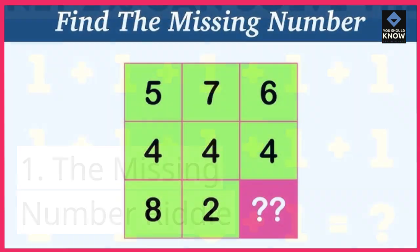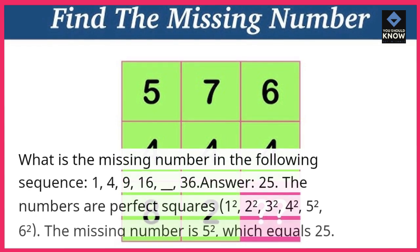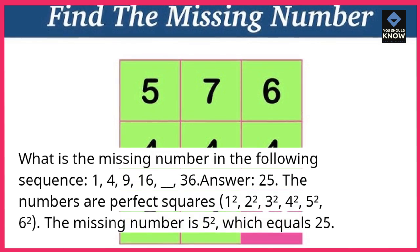Riddle 1: The Missing Number Riddle. What is the missing number in the following sequence? 1, 4, 9, 16, __, __, 36.